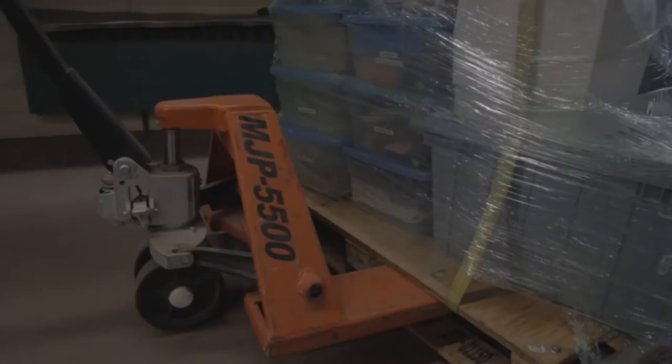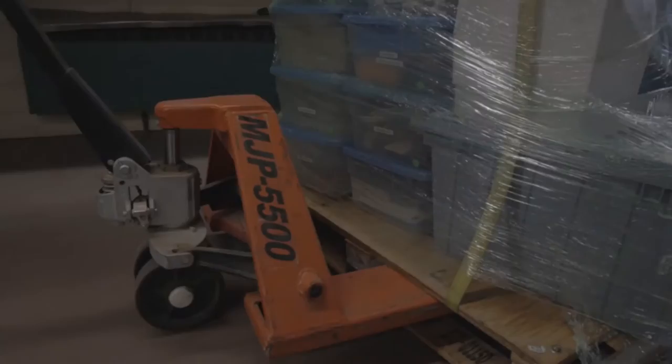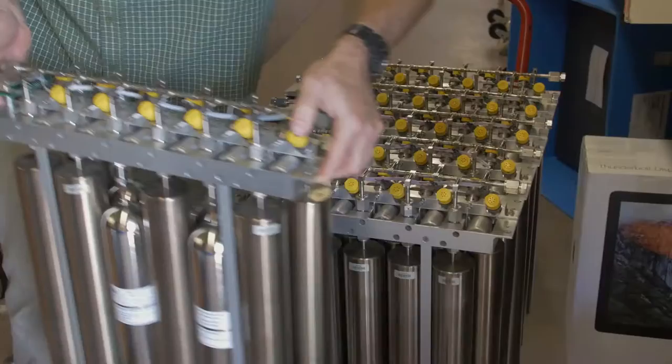Wildfires are really one of the larger remaining issues for air quality in the U.S. Wildfire emits things that are climate active — black carbon and CO2.